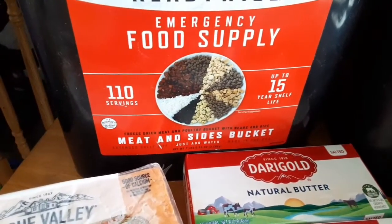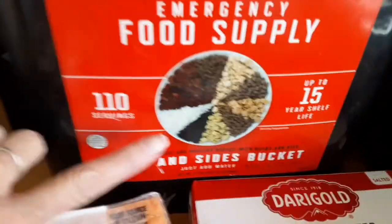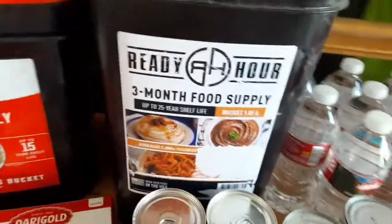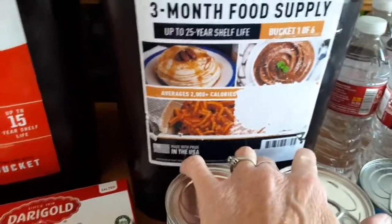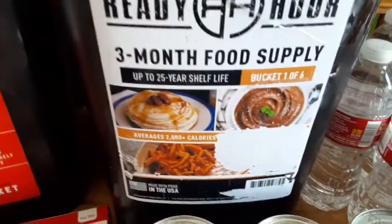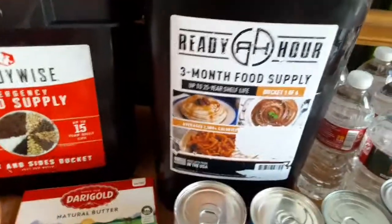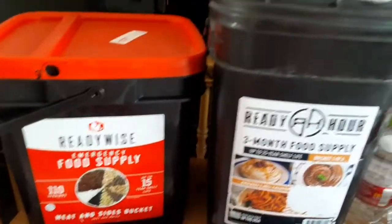The red container has meats inside — hamburger, chicken, pork, turkey — plus beans and rice. It's amazing and not even heavy. The other one is good for up to 25 years, and inside it has things like pudding and pancakes. I mean, if you're in a situation where you don't want pancakes, you could trade with somebody for a different item. Super excited and super blessed!